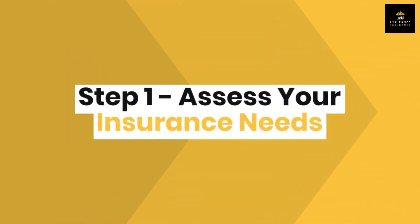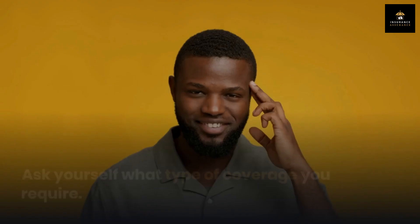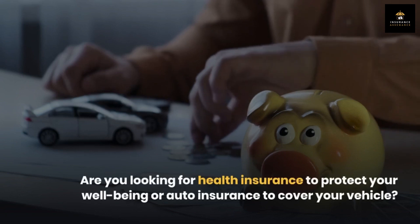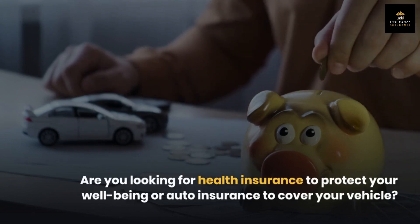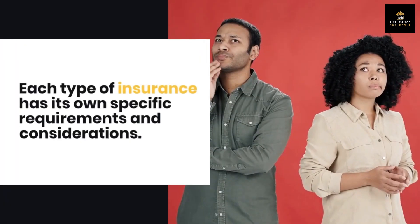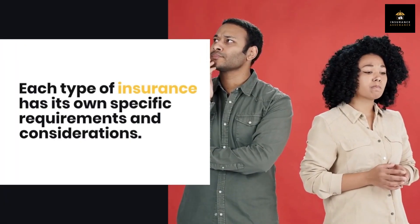Step 1: Assess your insurance needs. Ask yourself what type of coverage you require. Are you looking for health insurance to protect your well-being, or auto insurance to cover your vehicle? Each type of insurance has its own specific requirements and considerations.